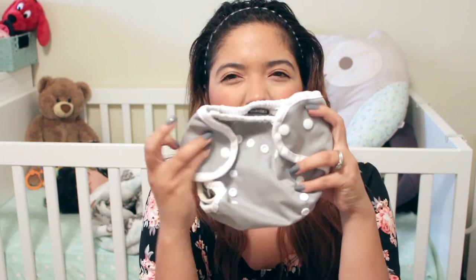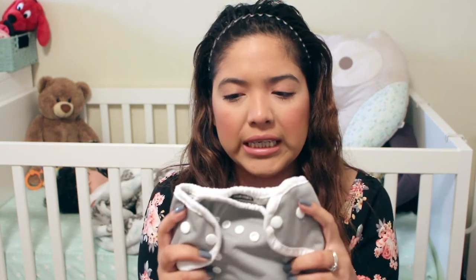I think I'm going to purchase the size two because she's just getting bigger and I don't like the diapers fitting her too tight — I feel like she's uncomfortable. So I am going to buy the size two.